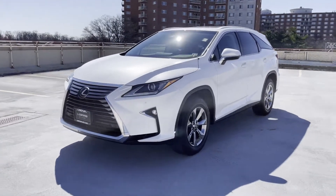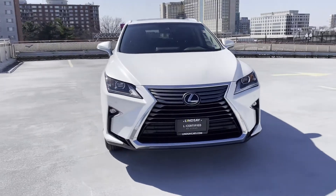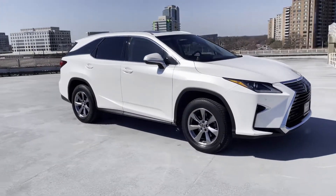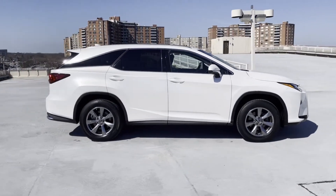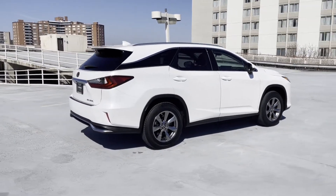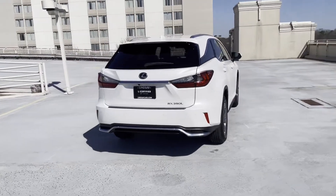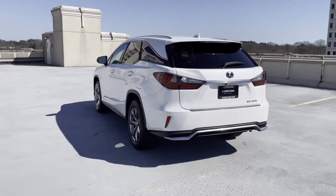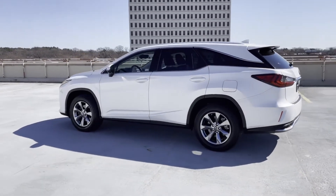2019 Lexus RX with less than 15,000 miles on the odometer. This SUV offers space as well as power and performance, with ample space for all passengers. It comes with lane keeping assist, side view mirrors with turn signals, lane departure warning, satellite radio, multi-zone air conditioning, all-wheel drive, third row seating, and heated side view mirrors.